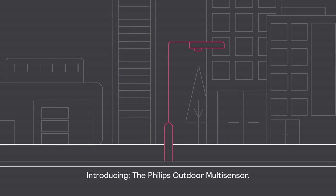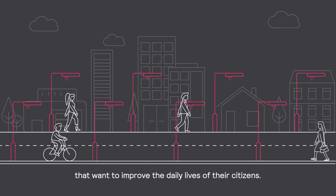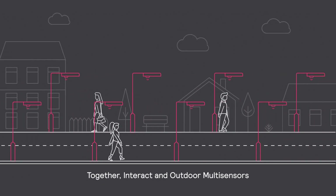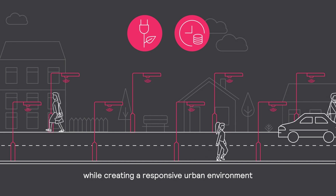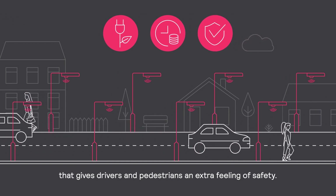Introducing the Philips Outdoor Multisensor — a technology for forward-thinking cities that want to improve the daily lives of their citizens. Together, Interact and Outdoor Multisensors help reduce energy consumption and save significantly on energy costs every year, while creating a responsive urban environment that gives drivers and pedestrians an extra feeling of safety.